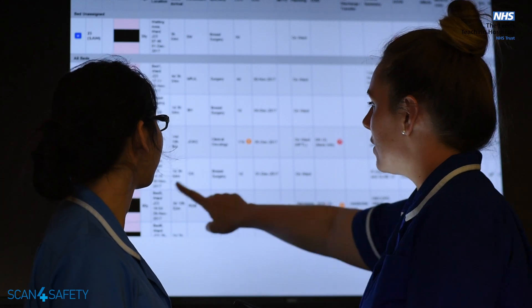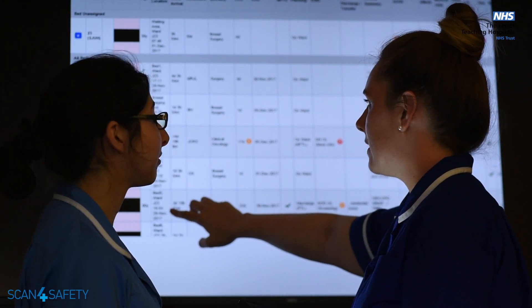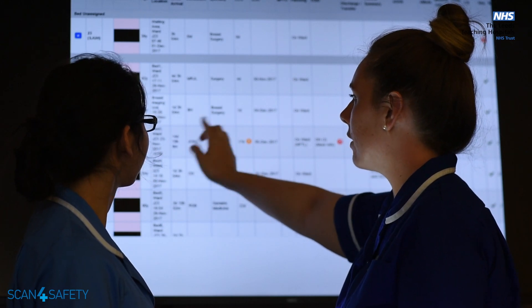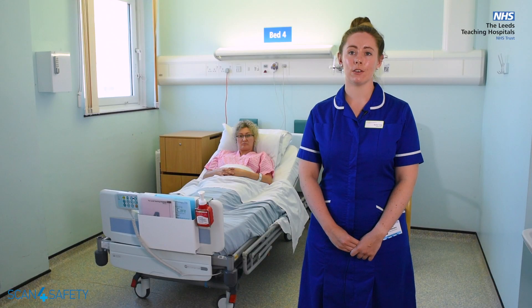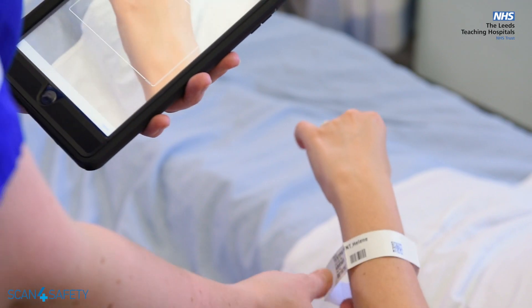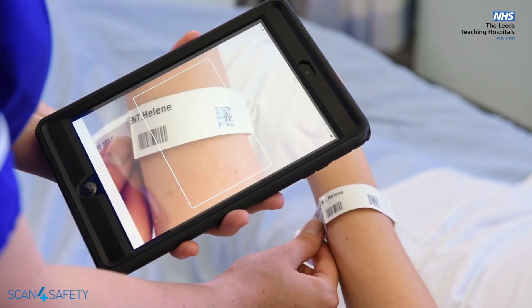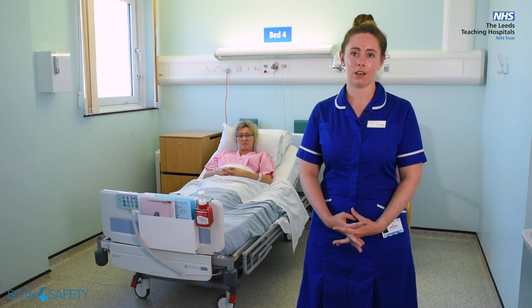Other safety benefits to the patient mean that when we scan their wristband we can immediately pull up their electronic notes. This means that we can get to their e-meds documents, their e-obs chart, and other nursing forms which are being built digitally. This is all in aid of going paperless. All of this means that when we scan a patient's wristband we pull up these documents, so we know we're dealing with the right patient at the right time.